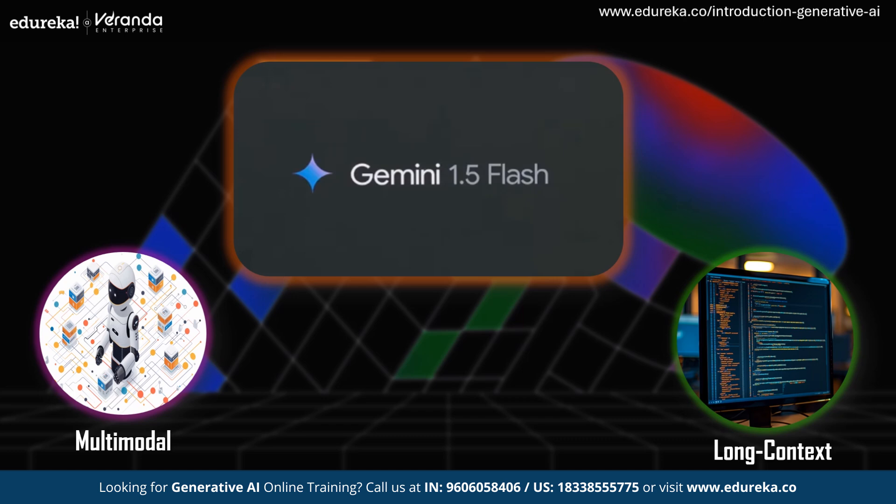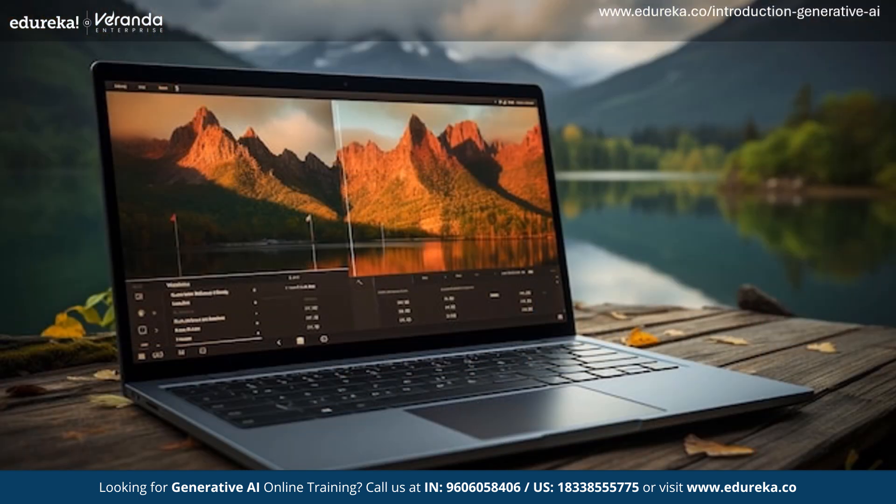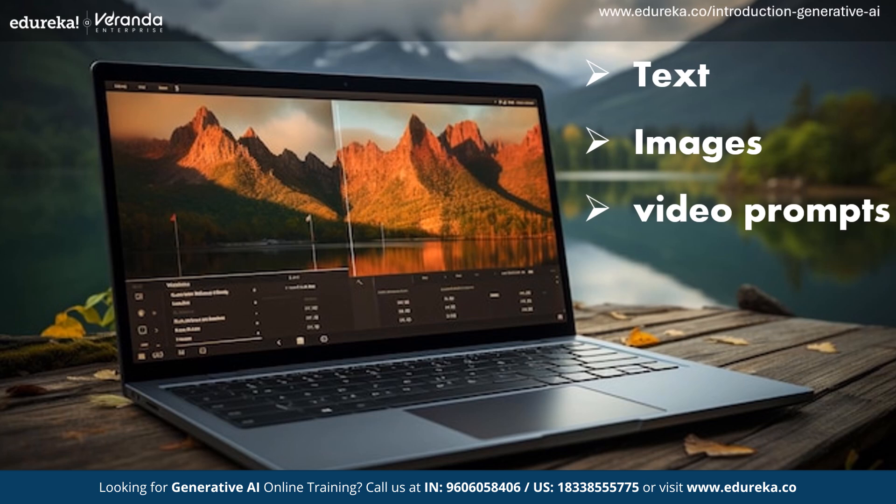Along with these innovations, Google also leveled up their game in generative video. They announced their newest and most capable generative video model, Veo. Veo creates high-quality 1080p videos from text, images, and video prompts. It catches every detail in your prompts and accordingly generates video in different cinematic styles.